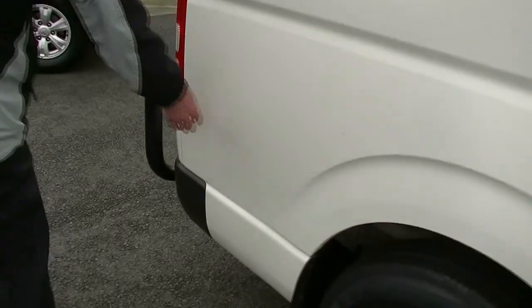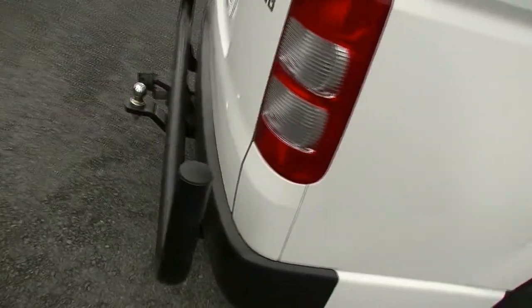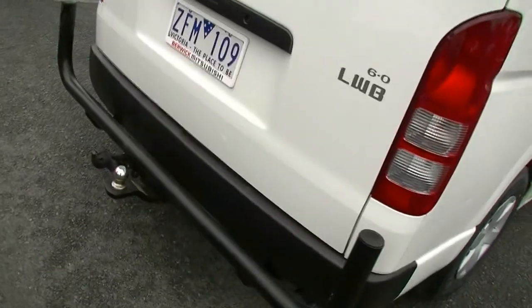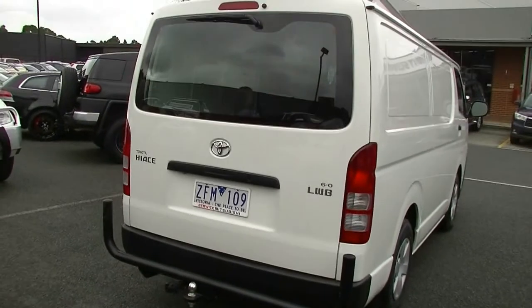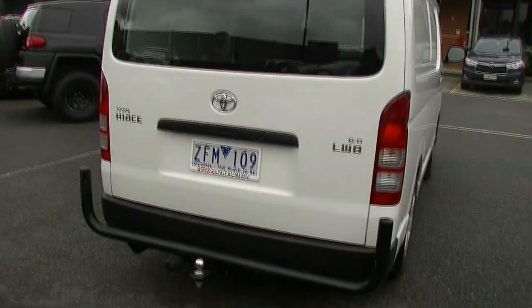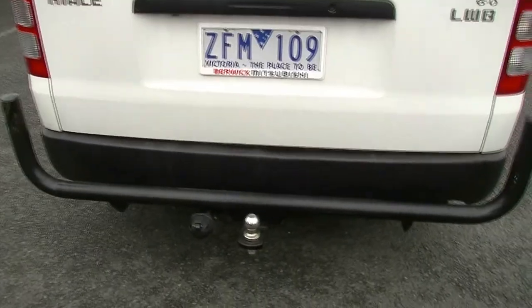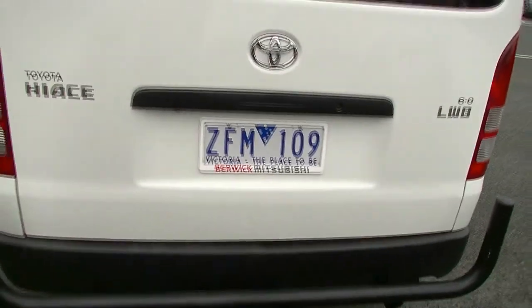A small touch-up just on the bottom corner there as well. But overall, for a car that's done these sort of Ks, it's in really good order. And the same can be said around at the rear of the car. High mount stoplight in our tailgate. We've also got the rear protection bar with the tow bar, which gives us the ability to tow 1.4 tonne if required.